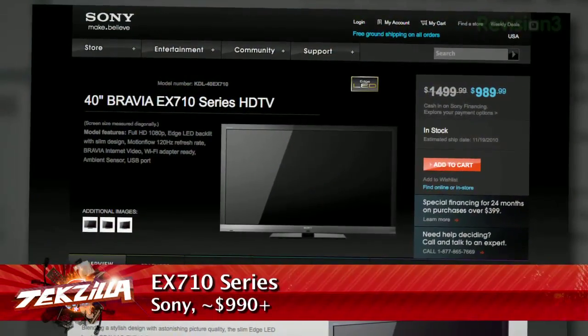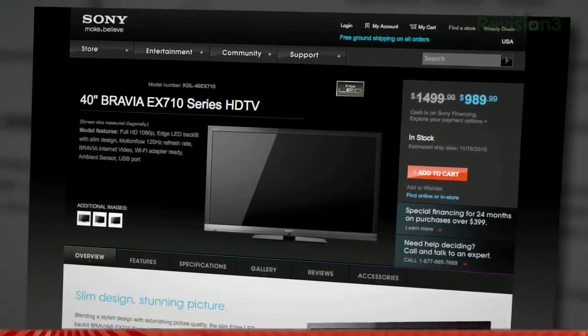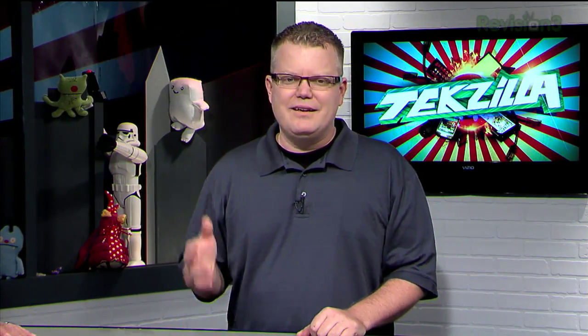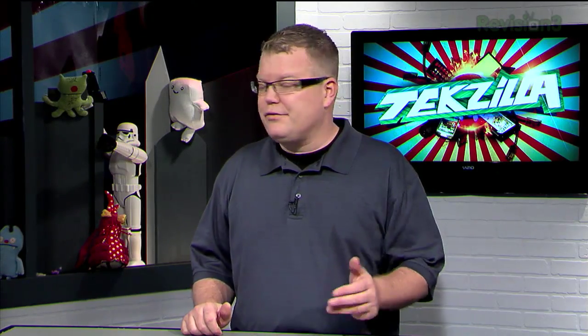The Sony EX710 is one of their newer edge-lit LCD monitors — extremely energy efficient. It has a 120Hz refresh rate, which is nice, and it also accepts 24p input, so if you really want a good theater experience that'll do it. It's also internet-ready with a nice selection of streaming services — Netflix, Pandora, and a few others.